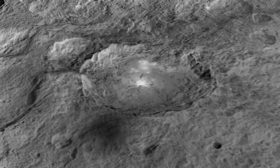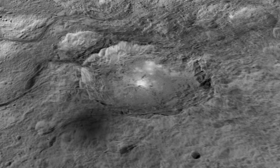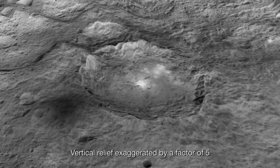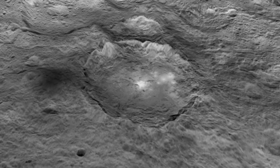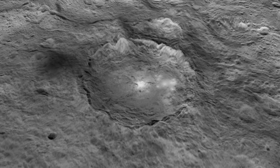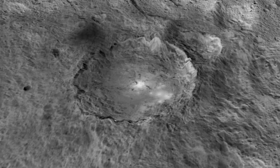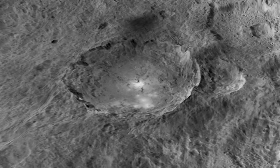Here we're taking a little tour around a 60-mile diameter crater named Okator, a Roman agricultural deity. It's two miles deep, and you can see these intriguing bright regions. They reflect a great deal more sunlight than the rest of the surface material.